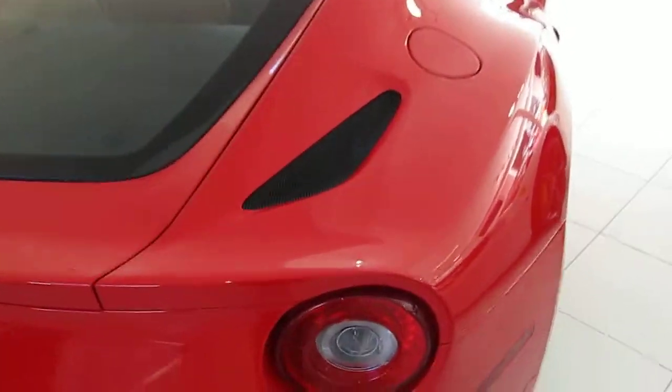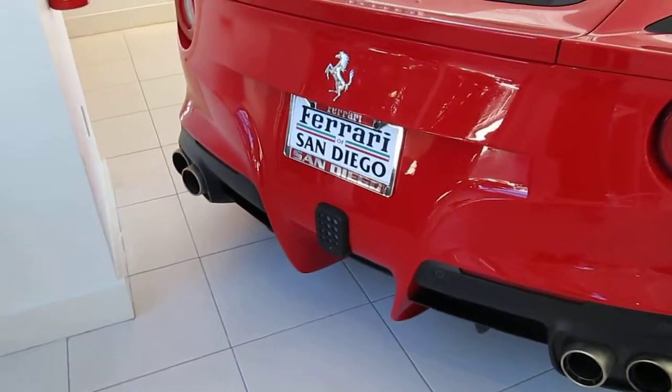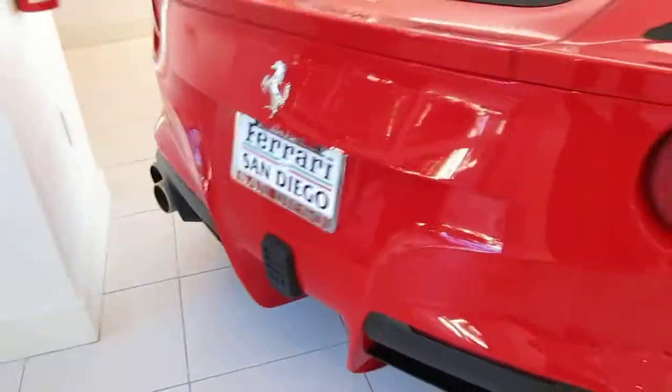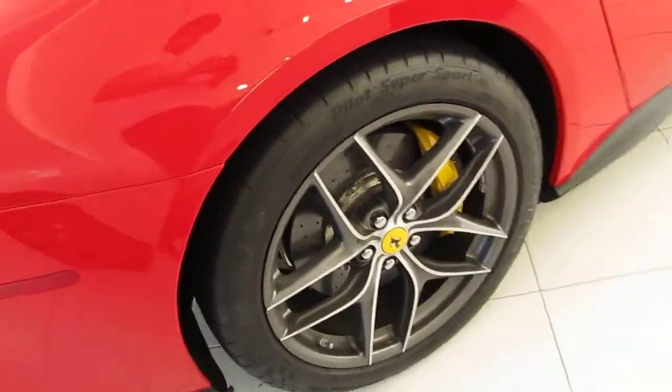You've got vents all over the car, you've got a vent here, you've got a little Formula 1 style racing light on the back. At least I think it is. It looks like a Camorra, actually. Some very nice rims — these are probably optional rims.